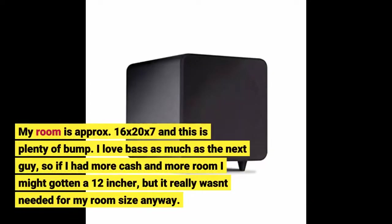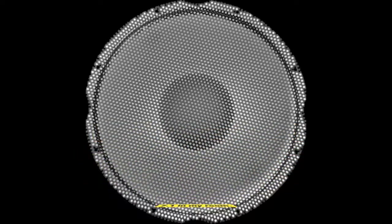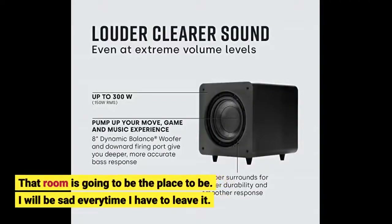P.S. My room is approximately 16 by 20 by 7 feet and this is plenty of bump. I love bass as much as the next guy, so if I had more cash and more room I might have gotten a 12-incher, but it really wasn't needed for my room size anyway. As you can see from the pictures I added, I also have a Polk CS1 center and Polk Monitor 60 fronts. I am in the process of getting 4 Polk Monitor 30s to use as surrounds to get a full 7.1 in my room. That room is going to be the place to be.